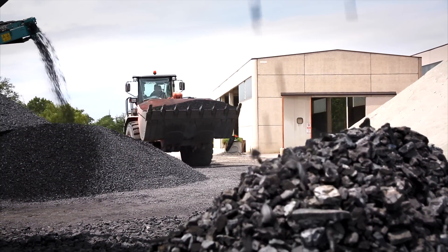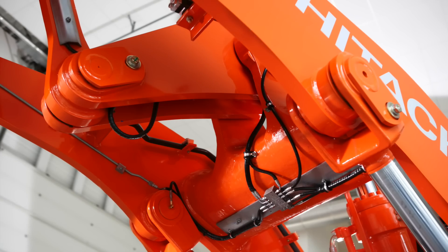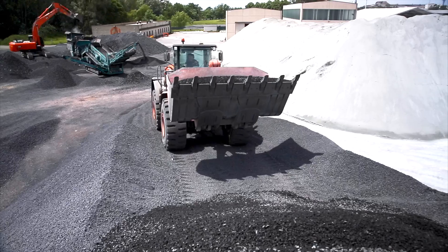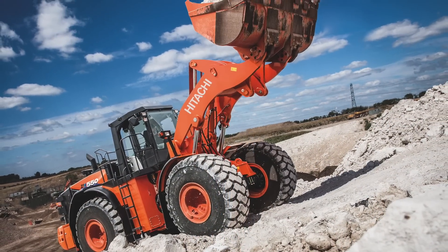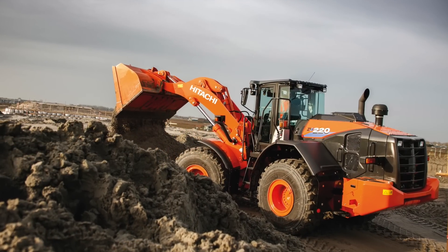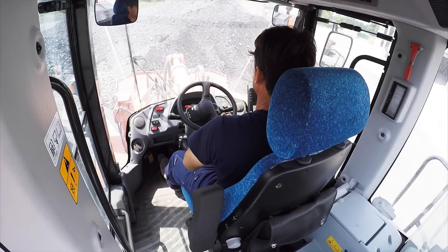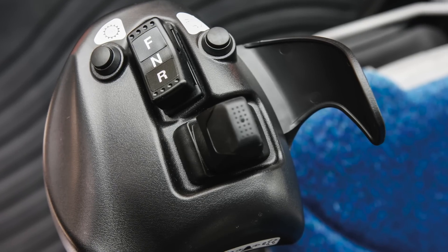The ZW-6 range lives up to Hitachi's reputation for manufacturing robust machinery and durable materials which increase the lifetime of the machine. Smooth, quick and precise, Hitachi wheel loaders are valuable assets for a variety of applications and job sites, underlining their versatility. Operator comfort is enhanced thanks to low noise levels and optional joystick steering.